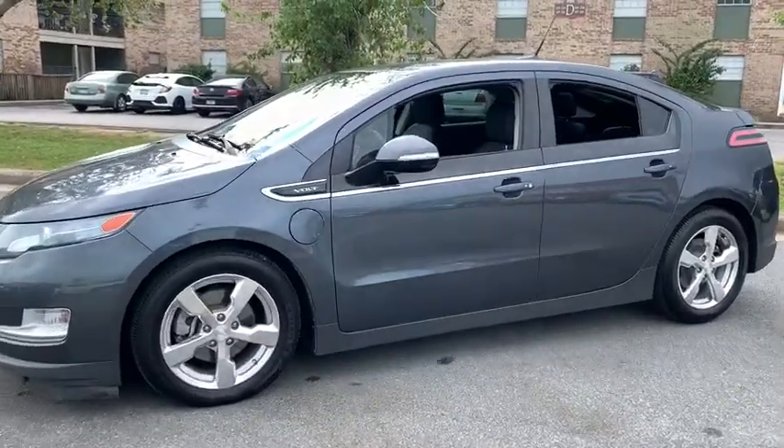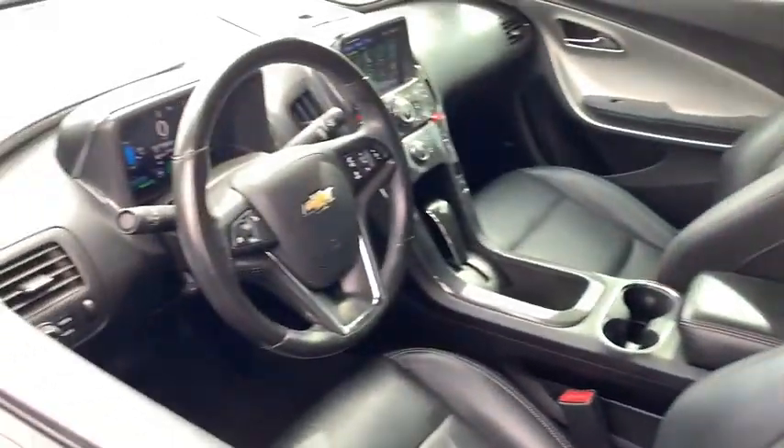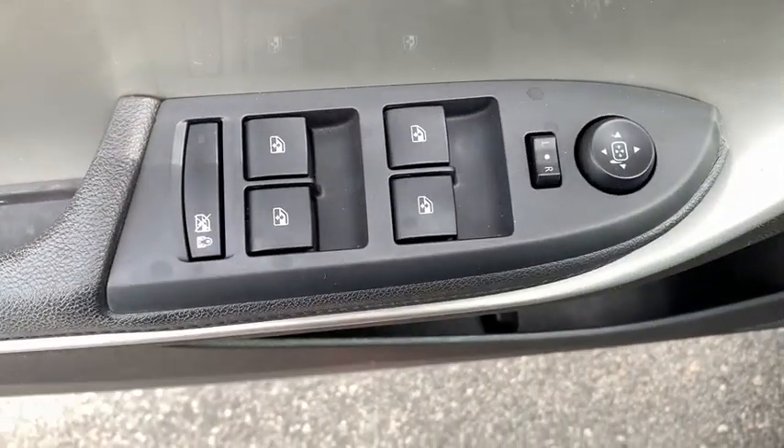Here are some of this vehicle's great options: traction control, leather wrapped steering wheel, dual airbags, power steering, four-wheel disc brakes, universal garage door opener, electronic stability control, CD player, compass.